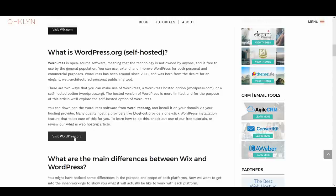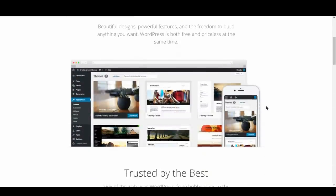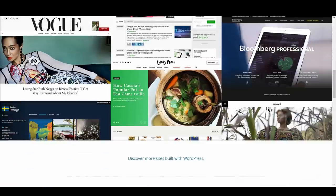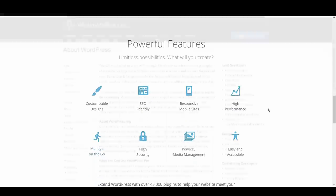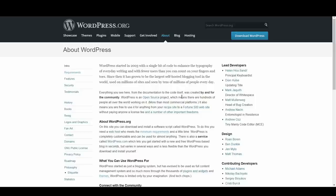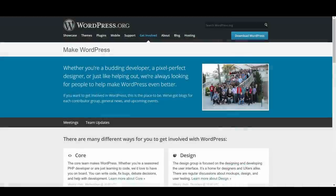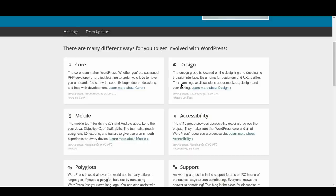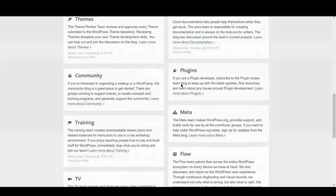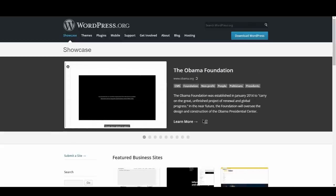So, what is WordPress? WordPress is open source software, meaning that the technology is not owned by anyone and is free to use by the general population. You can use, extend, and improve WordPress for both personal and commercial purposes. WordPress has been around since 2003 and was born from the desire for an elegant, well-architected personal publishing tool. It originally started as a highly customizable blogging platform and has grown into the most popular content management system online, powering over 25% of the web.